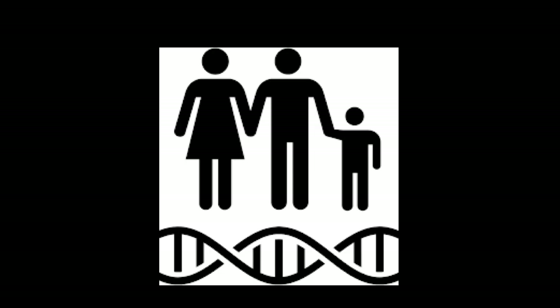Overall, genomic imprinting provides the framework upon which mammals are able to create healthy offspring. Thank you very much.